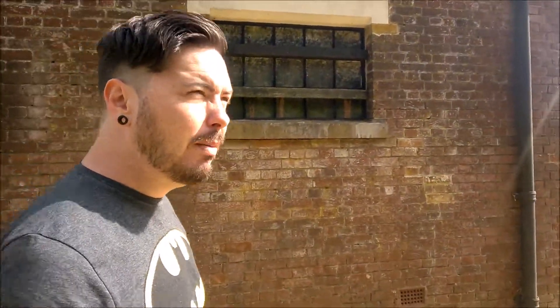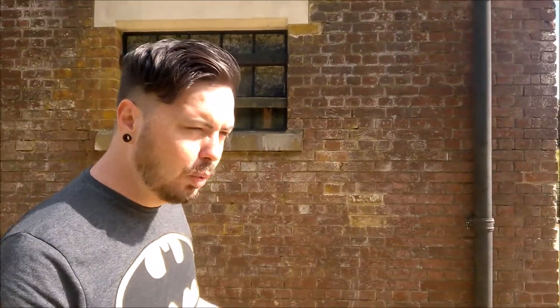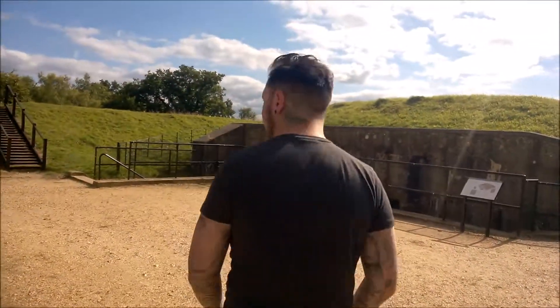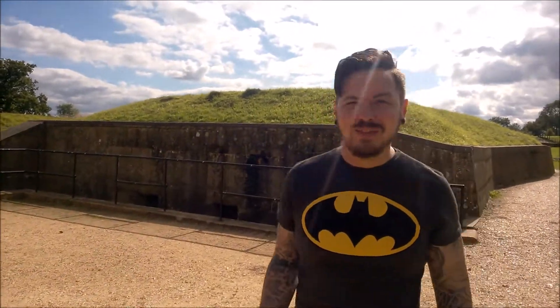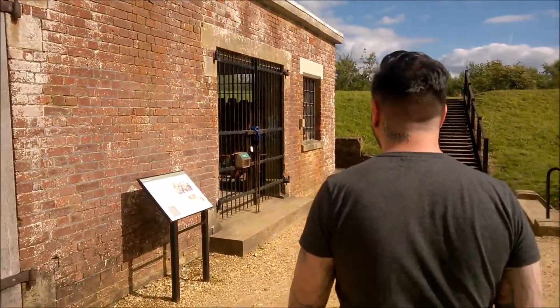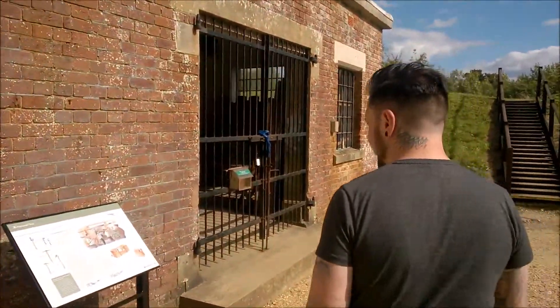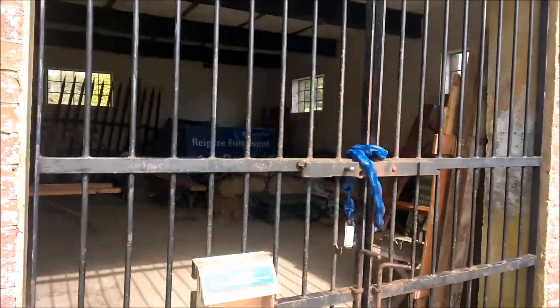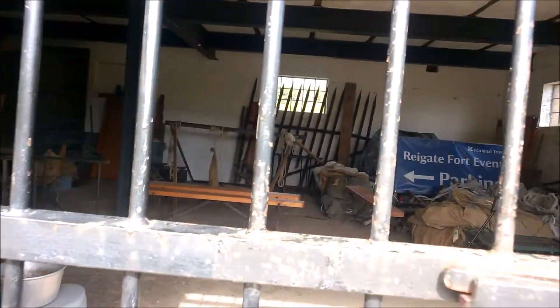Unlike Box Hill mobilisation centre, this one is more heavily fortified — it's got more going for it. Come on, look at the other tools store. It's pretty self-explanatory really, isn't it?